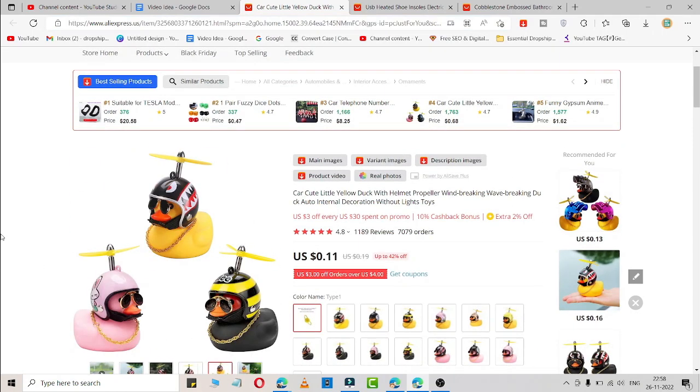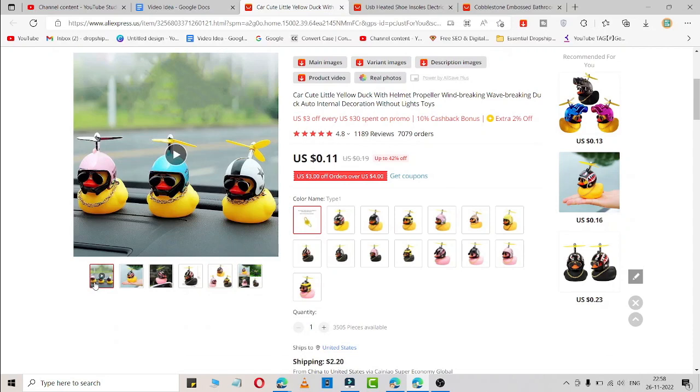The first product is this cute little yellow duck with a helmet propeller. You can simply place it on your car or desk. It is very popular nowadays and you can sell it through Facebook ads, TikTok ads, or an Instagram page — it depends on what kind of traffic you choose.